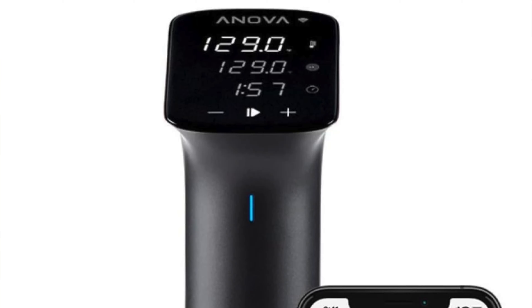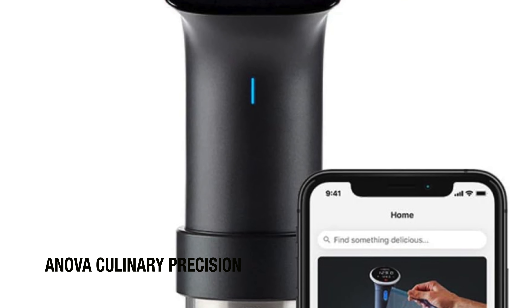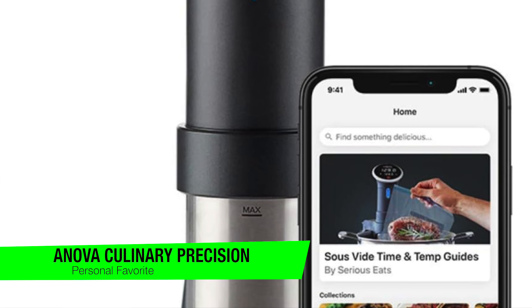I'm going to skip the fluff and just jump right in. If you want to confirm my recommendations, go in the description and check out that list to ensure you get the best price. The first one on the list is my personal favorite — this is the Anova Culinary Sous Vide Precision Cooker Pro.